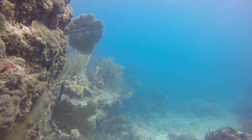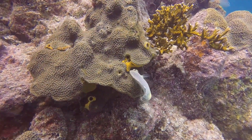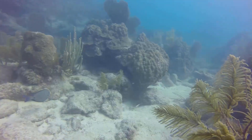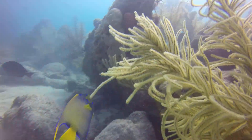There is always an abundance of yellowtails and four-eyed butterflyfish. This queen angel doesn't like being chased.